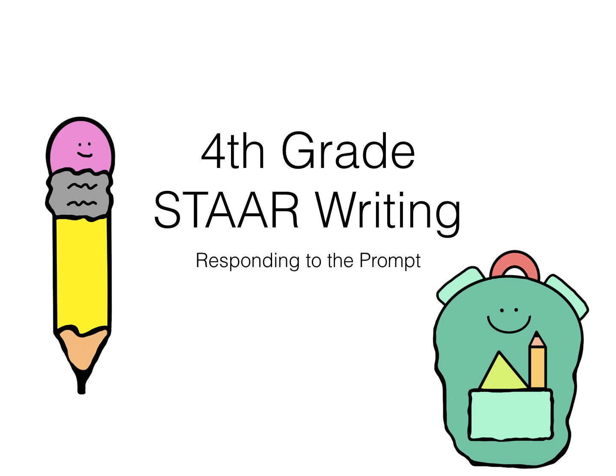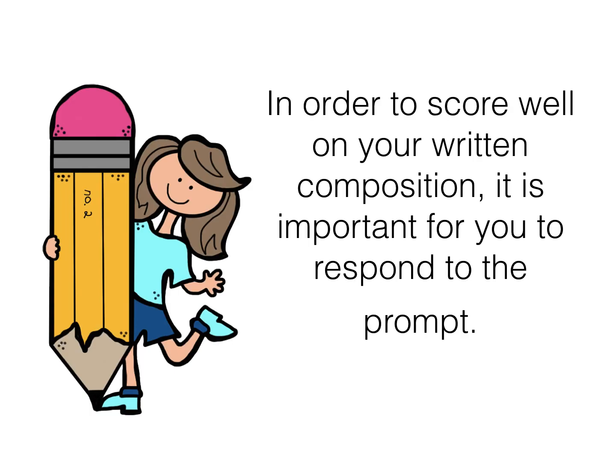Fourth grade STAAR writing: how to respond to the prompt. In order to score well on your written composition, you have to respond to the prompt. If you don't, it won't be the greatest paper you've ever written.